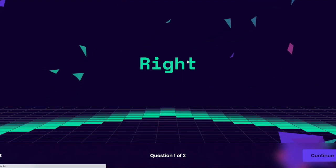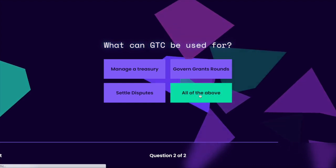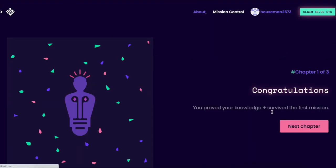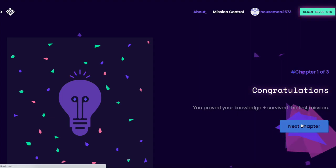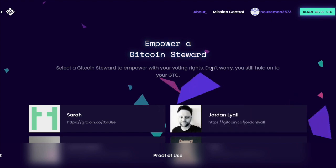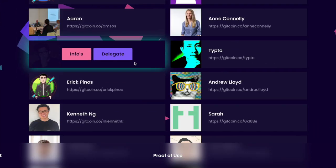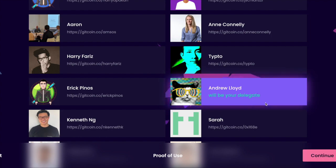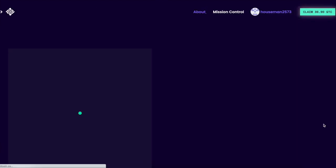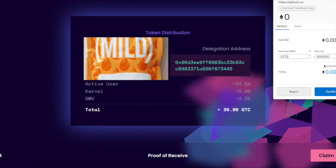What can Gitcoin be used for? It can be used for all of the above because it's a governance token. Congratulations! Next chapter: proof of use. So here's all of our proof of use options — I'll pick this delegate because I love cats, cats are cool. All right, I delegated to him — I should probably do more research on that, but it's okay.